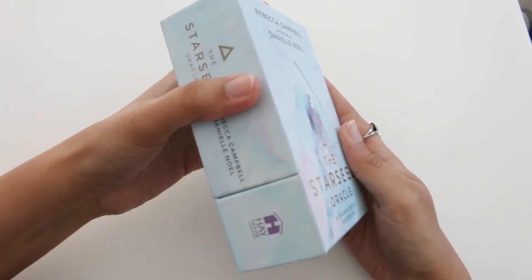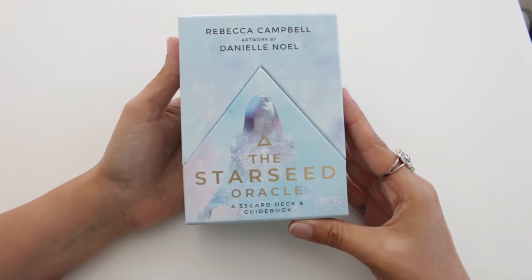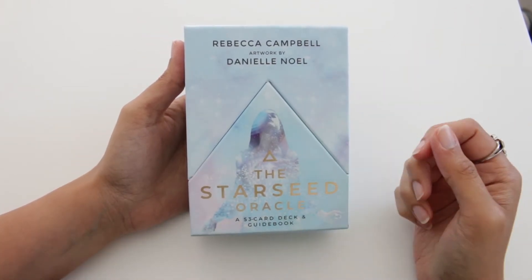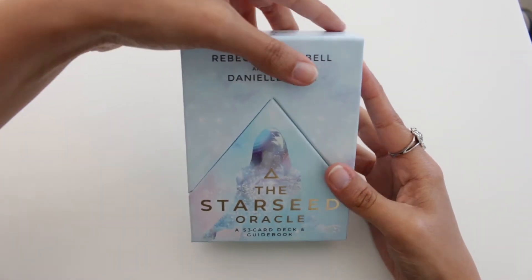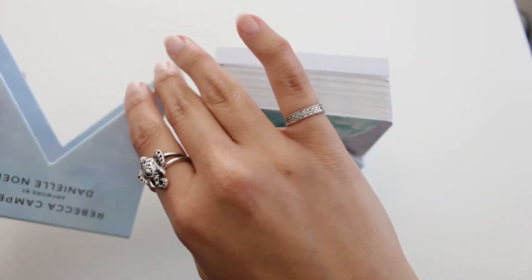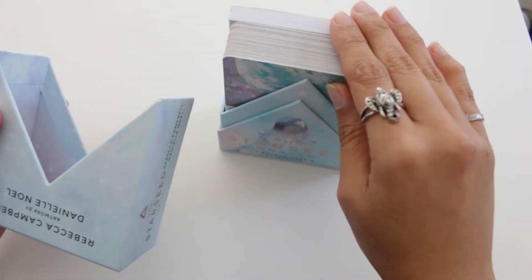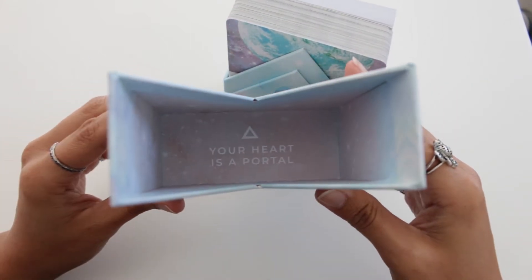I was very drawn to this deck because of its colors — it has very pastel, soft colors and I'm really into that aesthetic. The box opens up like a triangle, and I read online that this format helps to place the cards later when doing readings. I hope the booklet explains it though.